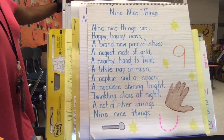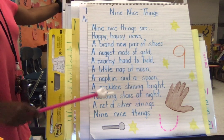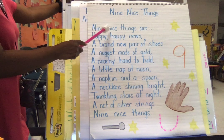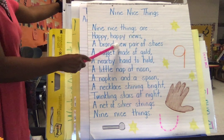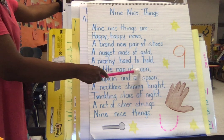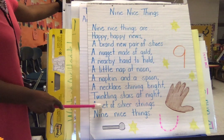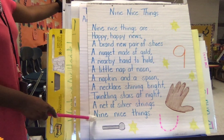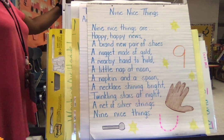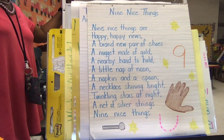So nine nice things — now let's go through and count the words that start with the letter N. One, two, three, four, five, six, seven, eight, nine, ten, eleven, twelve, thirteen, fourteen words. One-four is how we write the number fourteen. Fourteen words begin with the letter N.